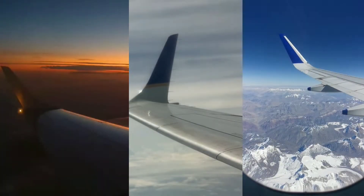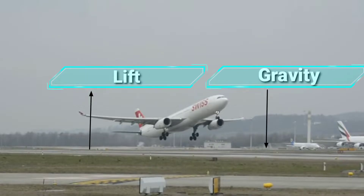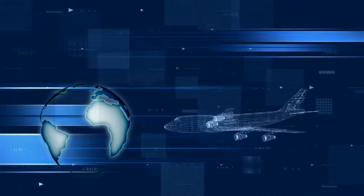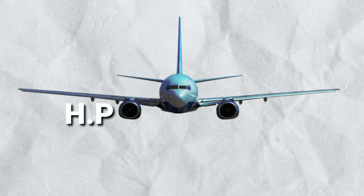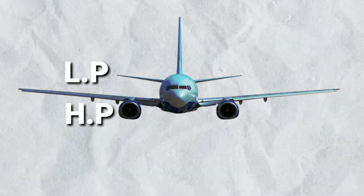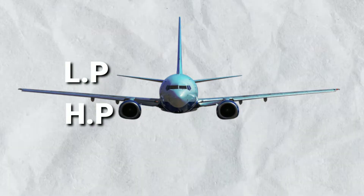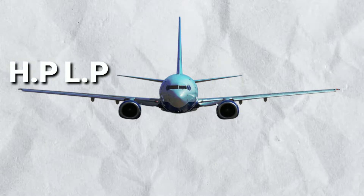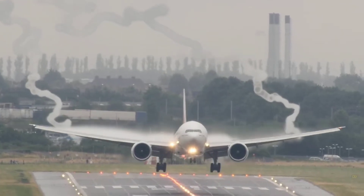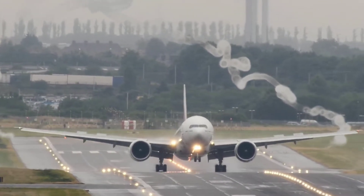The first one is why aircraft wings have curved wing tips. For climbing, an aircraft is required to produce lift to counter gravitational force. This is achieved with the help of Bernoulli's principle. Aircraft wings are designed so that when the aircraft moves, high pressure is created below the wing and low pressure above the wing. Due to this pressure difference, lift is created. But the tendency of pressure is to move from high pressure to low pressure — the same happens with the wing. High pressure below the wing tries to move upward and destroy the laminar flow above the wing, which is called a vortex.